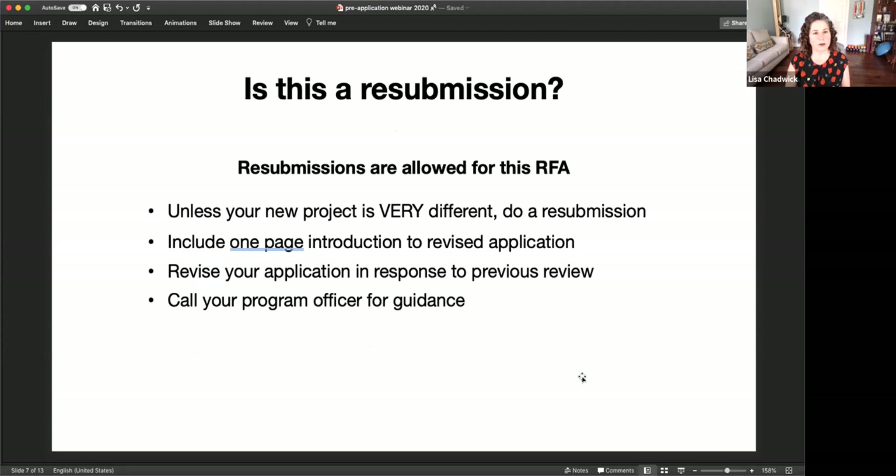Some of you may be preparing resubmission applications. This is the third round of the Genomic Innovator Award, and we do allow resubmissions. Unless your new project is very different from what you proposed previously, you should submit this as a resubmission. You can include a one-page introduction to the revised application, and you should revise in response to the previous review. I would encourage you to call the assigned program officer for guidance on approaching the resubmission.